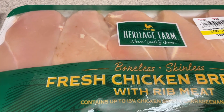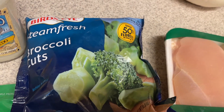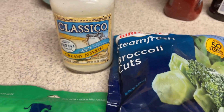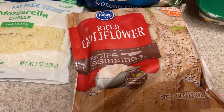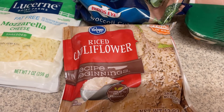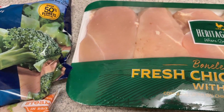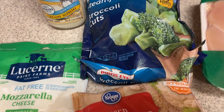Tonight I'm throwing together a little chicken Alfredo broccoli casserole. I have some chicken here, this light Classico creamy Alfredo sauce, some fat-free mozzarella cheese, some riced cauliflower, and some broccoli. I'll tell you right now that I'm not a huge fan of this Classico Alfredo sauce — I ended up tossing out the rest of the jar because it was not good.